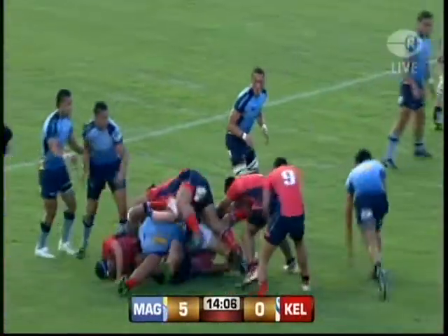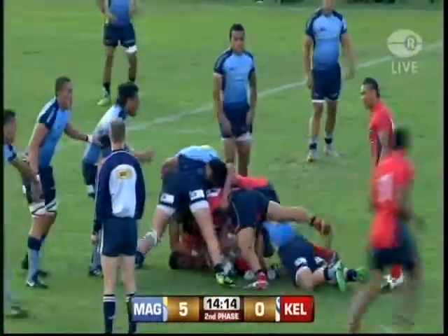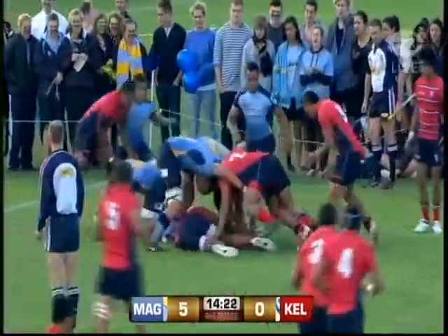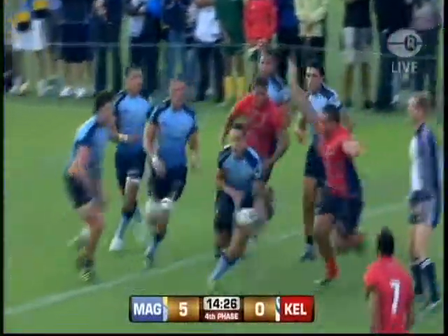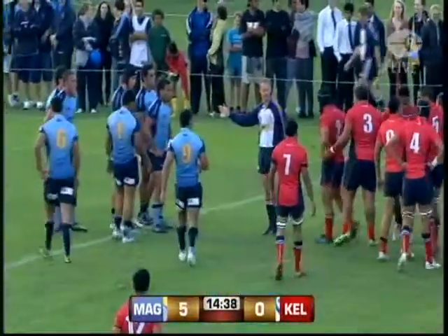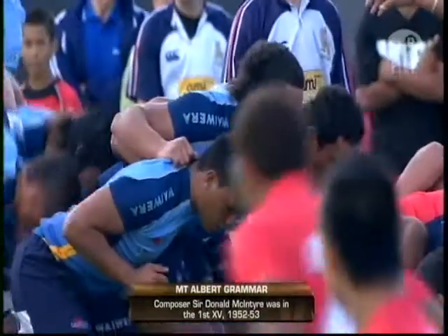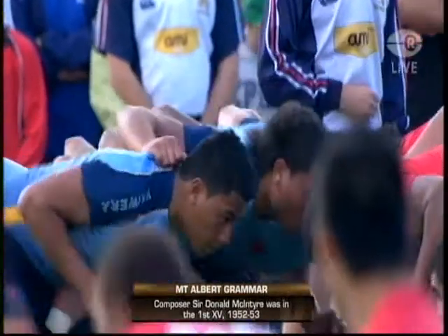Five-man line-out from Kelston. Viani with a good carry, then Adams — this is the replacement player. A quick recycle, they hit the right side, win the ball again, flat for Manukia — and they've lost the ball. First knock-on from Kelston, so it'll be a defensive scrum for Mount Albert. Kelston applying pressure but just a lack of concentration there from Manukia — he was looking where he was running as opposed to looking at the ball. An unforced error.